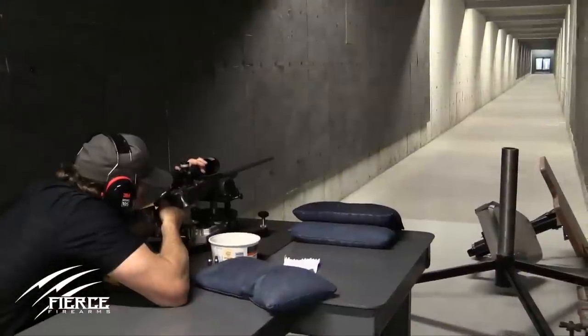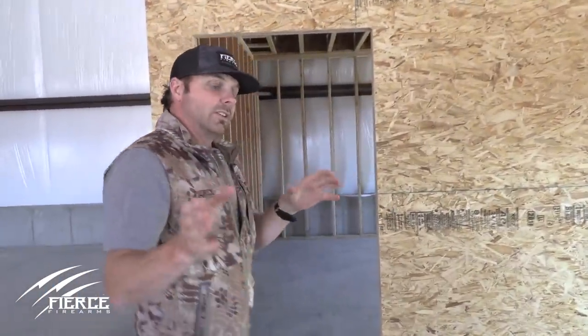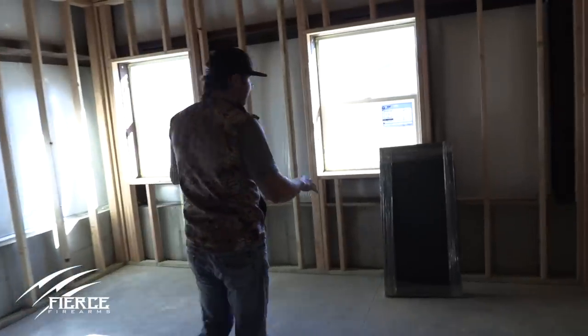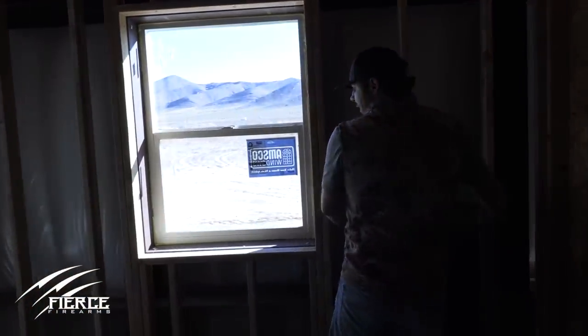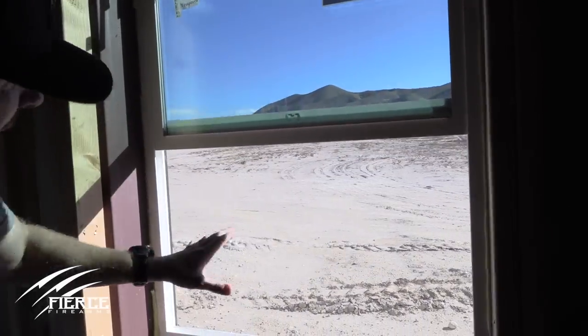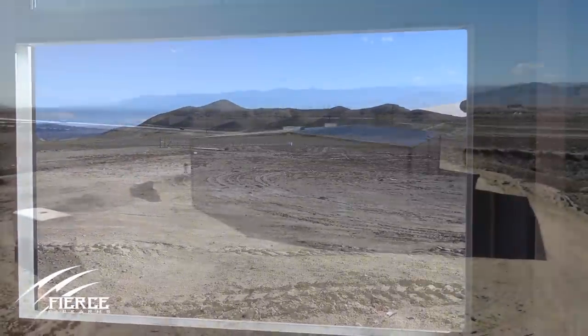I built this building kind of out in the middle of nowhere because we need to certify — we sell a lot of long-range packages and we test-fire every rifle except for the Fury models that go out the door. Now we have a great facility here. We have one in Canada where we build the guns, with an underground hundred-yard tunnel, but it's only a hundred yards. Nowadays with the long-range phenomenon going on, this is our shooting room. As guns get scoped up and we get the turrets on them, we'll come in this room — two shooting benches, our chronograph to get the speed of the bullet. We lift these windows and shoot, and we can go out to 1,500 yards right here.